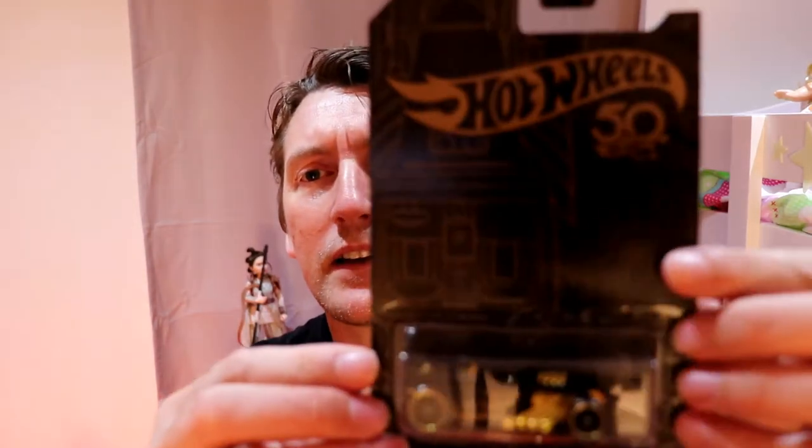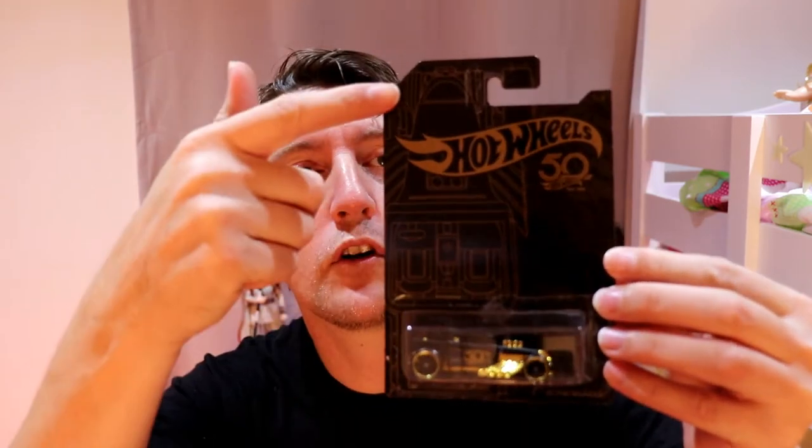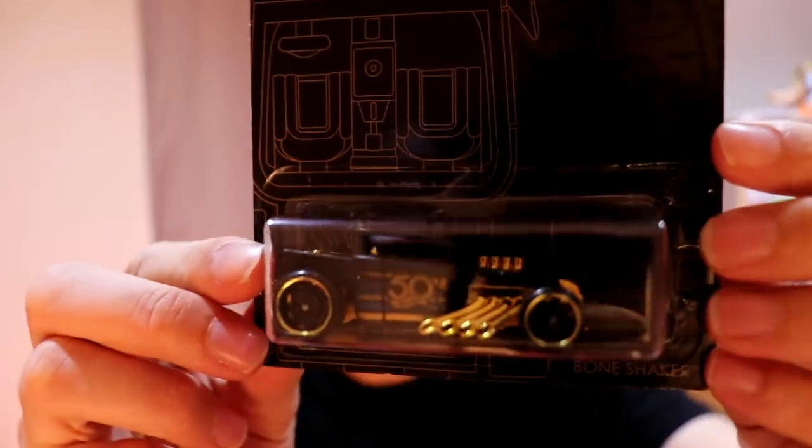Starting you off on car number one, we have the Bone Shaker — a classic, classic car. You can see these cars here. They've got the blueprint looking down on top of the cars. They are all black, gold with little blue stripes.